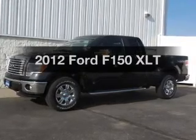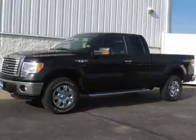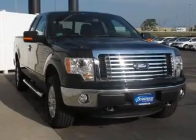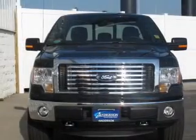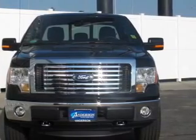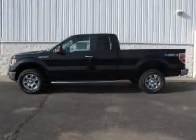Everything you need under one roof with this great vehicle. The powertrain includes four-wheel drive with a powerful eight-cylinder engine driven by a six-speed automatic transmission. Premium wheels give a more luxurious look. Brake safely with the anti-lock braking system.